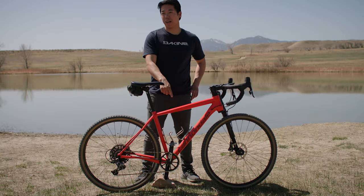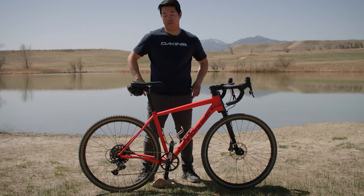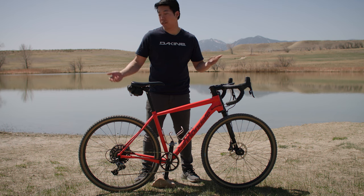No, no, it's a gravel bike. Gravel bikes are just 90s mountain bikes, man. Oh, fresh take, dude. I've never heard that one before.